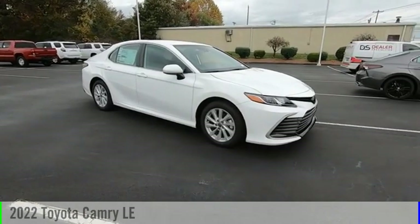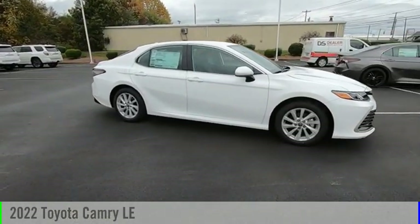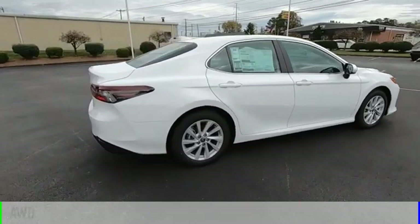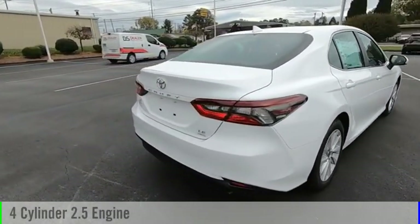Stop by and take a look at the 2022 Camry. This vehicle is powered by an all-wheel drive, four-cylinder, 2.5-liter engine.